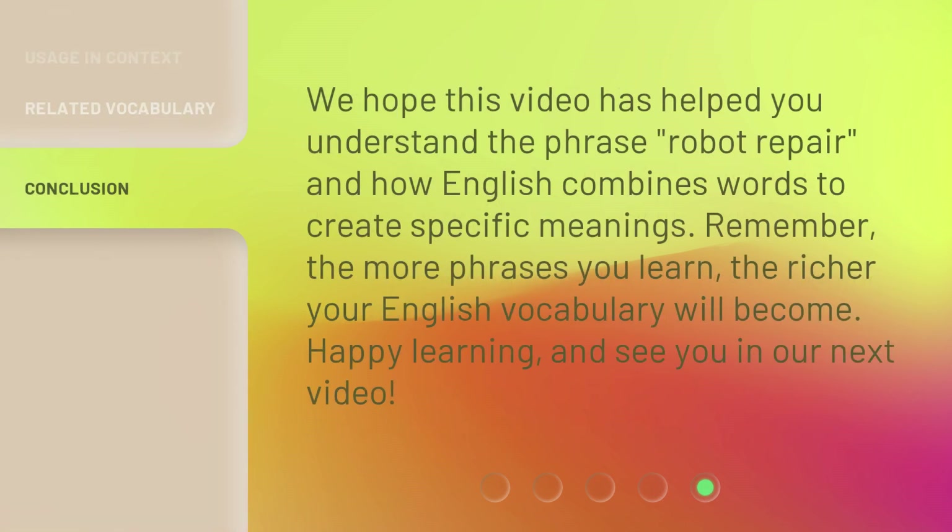We hope this video has helped you understand the phrase "Robot Repair" and how English combines words to create specific meanings. Remember, the more phrases you learn, the richer your English vocabulary will become. Happy learning, and see you in our next video.